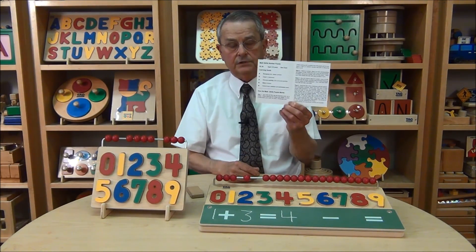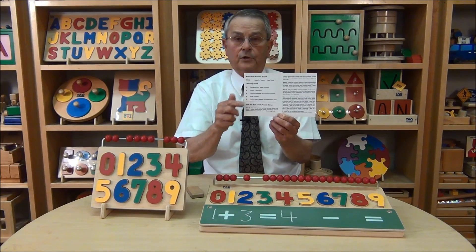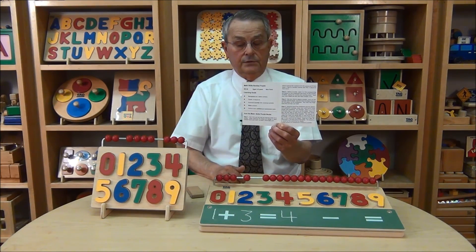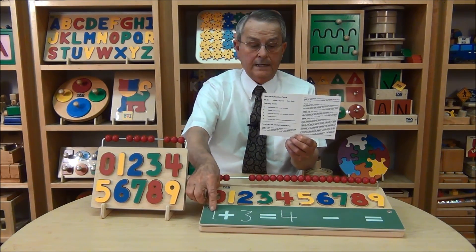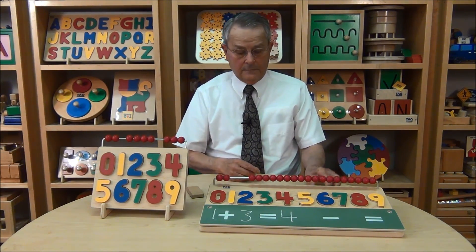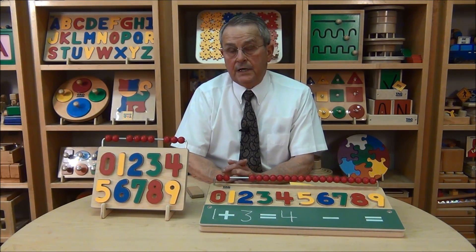With each of our products, we have an instruction sheet that explains step-by-step how to use the product, and it also outlines what the learning goals are. In this case, it is to recognize and name numbers, to count in sequence from 0 to 9, to associate quantity with the numeral, to be able to write numbers, and to be able to add and subtract. There's a saying in real estate: location, location, location. When you're working with a child and developing thinking abilities, the saying is: subskills, subskills, subskills.